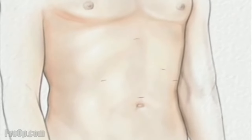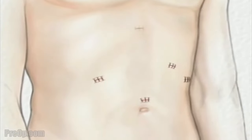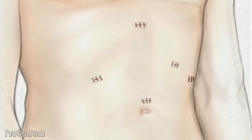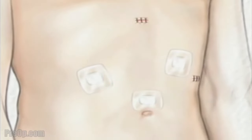All of the instruments are withdrawn and the carbon dioxide is allowed to escape. The muscle layers and other tissues are sewn together, and the skin is closed with sutures or staples. Finally, sterile dressings are applied.